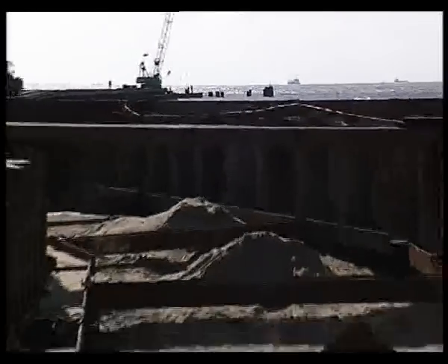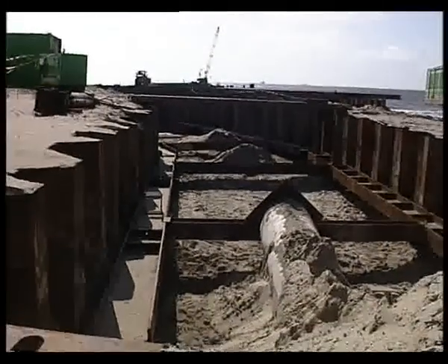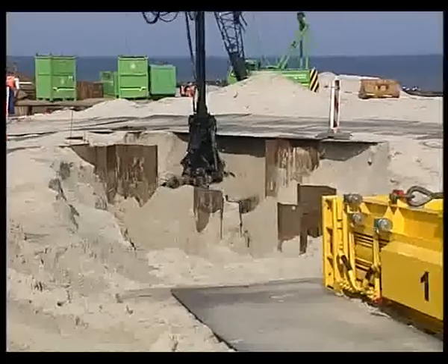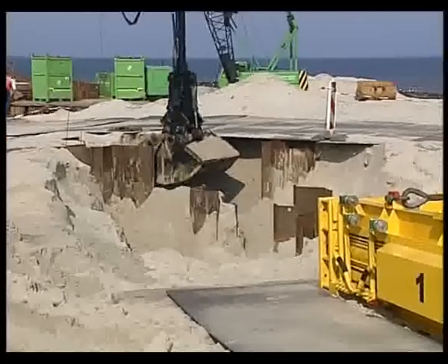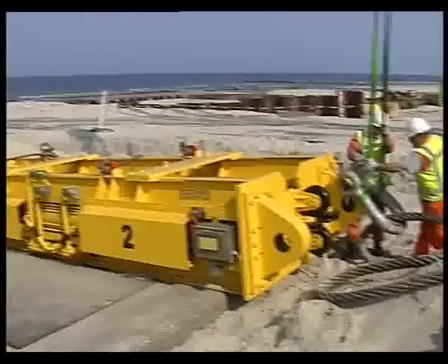During the construction period of the cofferdam, the dune crossing of the pipeline was realized. On shore, the further preparation works continued. A 500-tonne capacity linear pull winch was installed to pull the pipeline ashore.